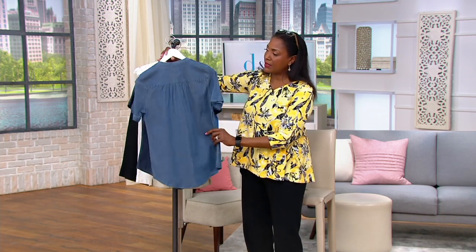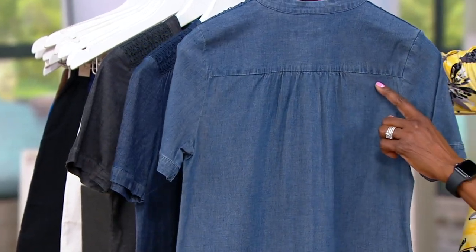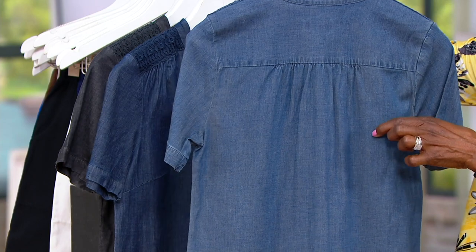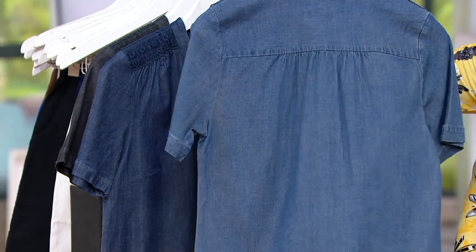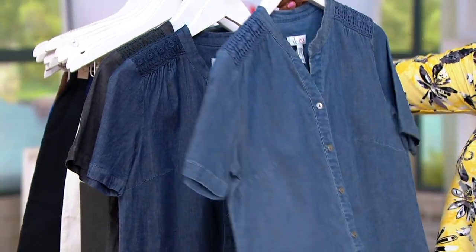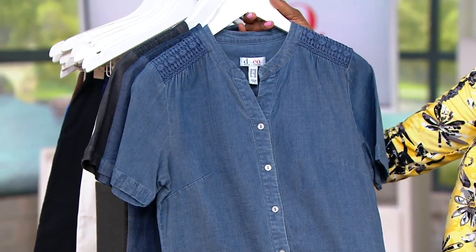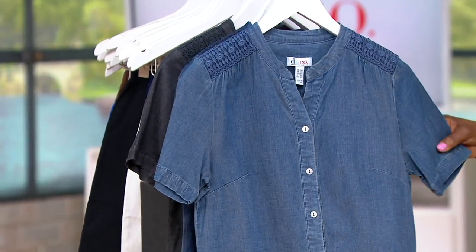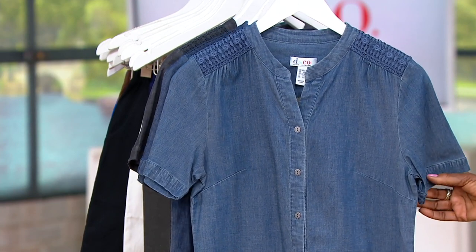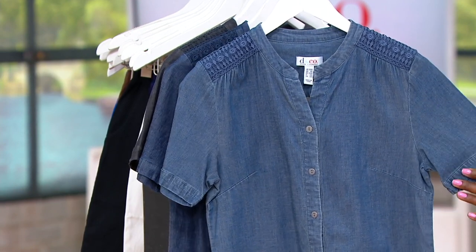It also has a yoke detail with a little extra fabric and shirring across the back, so if there's any bulk right there in the back from your bra, this is going to give you a little more fabric and drape over those areas — hopefully you'll just feel really good about the way you look all the way around. The sleeve length is nice too — it's not elbow length, not cap sleeve, it's right in between.